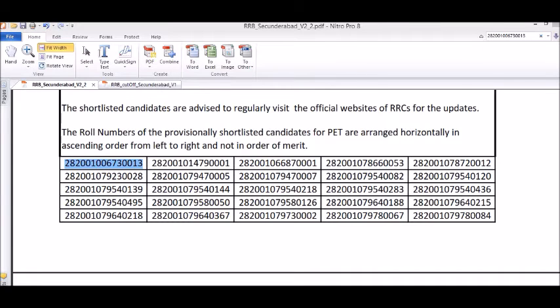In the search section, type your roll number. If you select search and enter your roll number, your individual number will appear in the file. Note that this is not a merit list — results are listed in roll number order. If you have a Group D result, you can check it here.